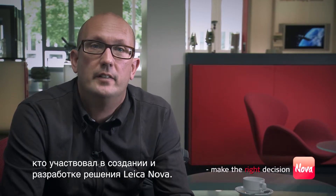On behalf of the management team of Leica Geosystems, I would like to thank everyone involved in the design and development of Leica Nova. With vision and endurance, all teams delivered this world's first solution — Leica Nova.